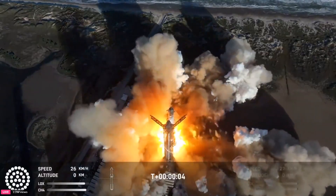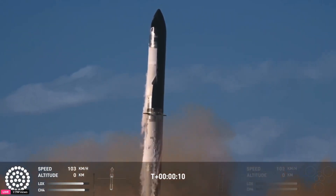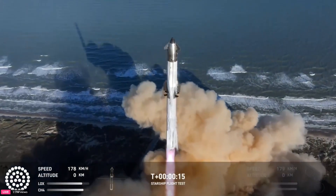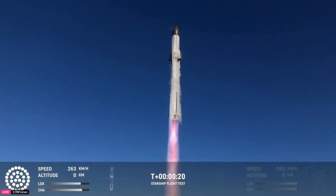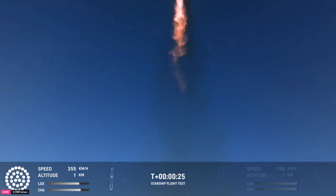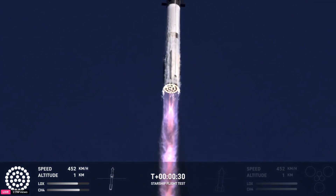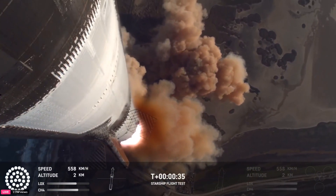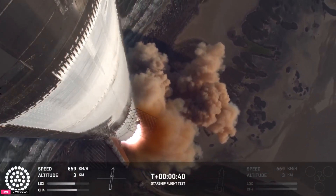We have liftoff. Vehicle's pitching downrange. Booster chamber pressure's now low. We're more than 30 seconds into flight. Telemetry showing 33 out of 33 engines as it's pitching downrange.